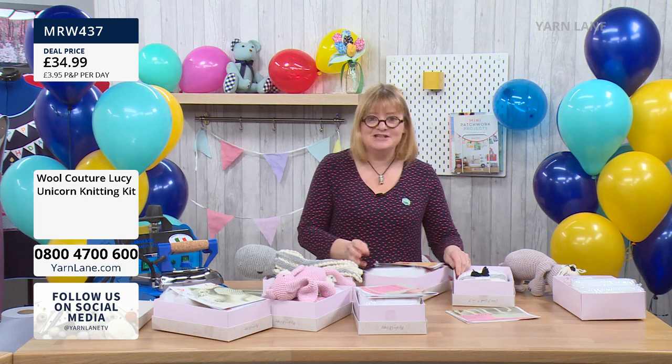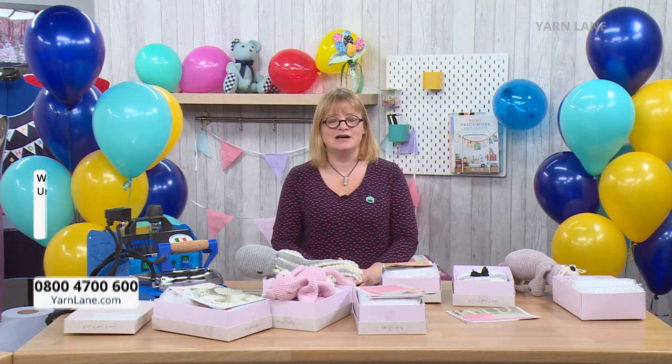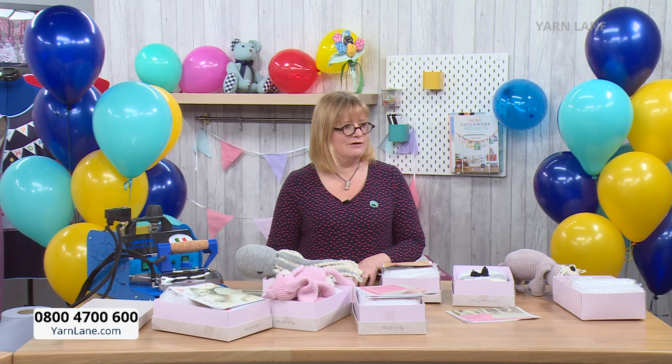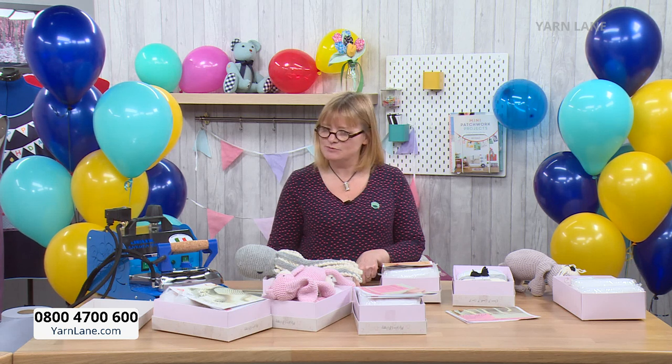Thank you so much for joining us today on Yarn Lane - it's been an absolute pleasure. I hope you've learned something with us today. We're back on Wednesday with the rerun of some West Yorkshire Spinners kits, and also back on air on Friday and Sunday this week. Join us at www.yarnlane.com. Please share photos of your finished makes because we always love to see them. Thank you, bye-bye!